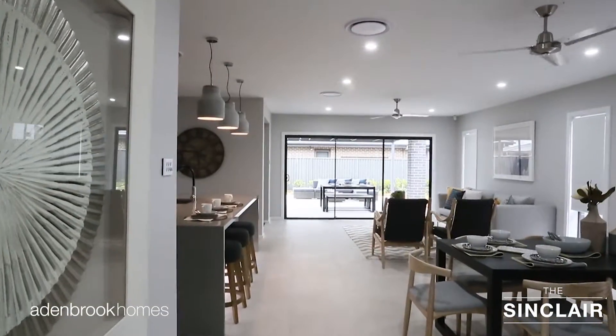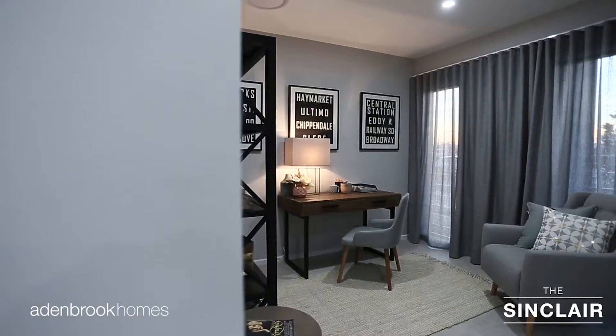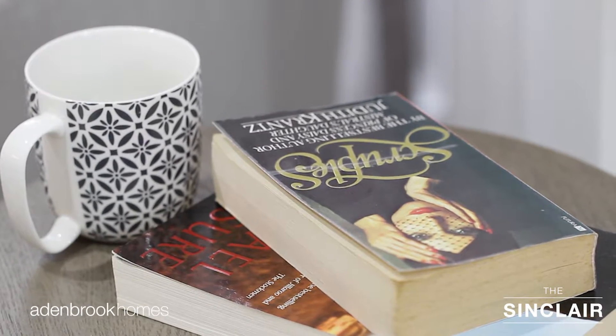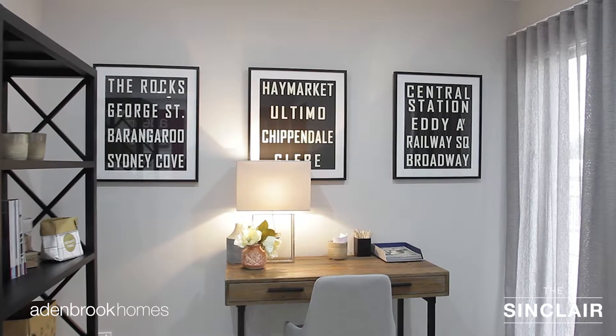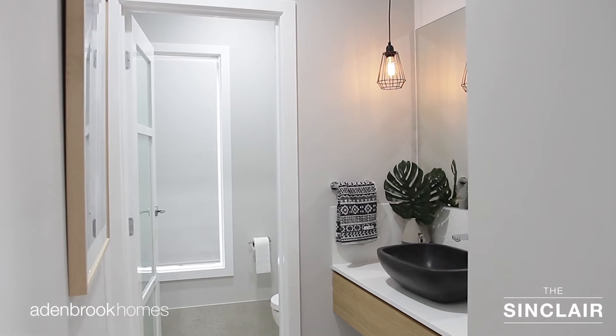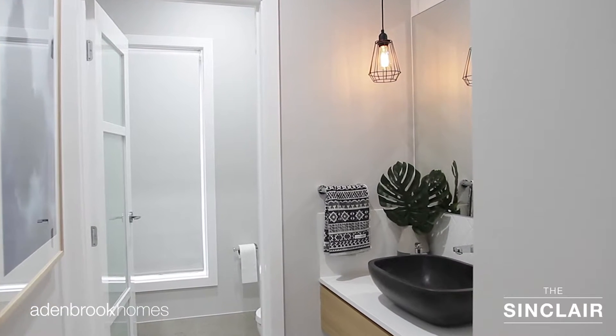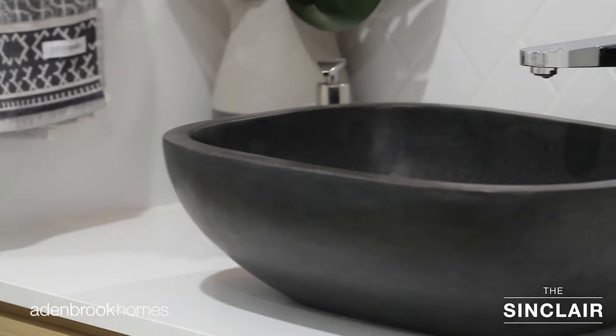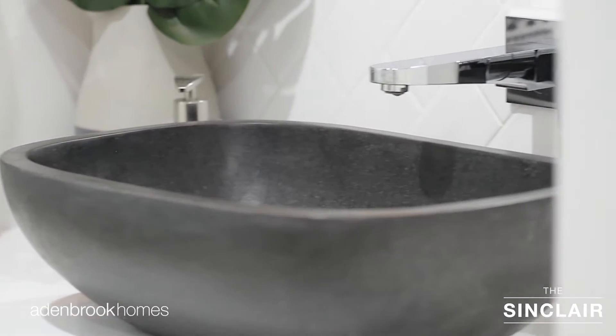Enter through the grand entry and you are instantly greeted with a study, ideal for those who work from home. The spacious home office and downstairs powder room have been mindfully positioned close to the front entrance to separate professional life from the personal. The stylish powder room features a unique natural stone vanity basin and on-trend herringbone tiles, setting the tone for this modern designed home.